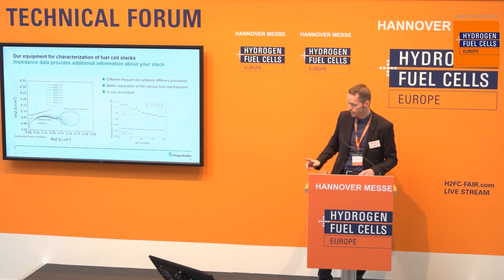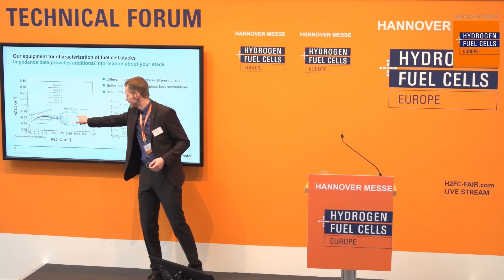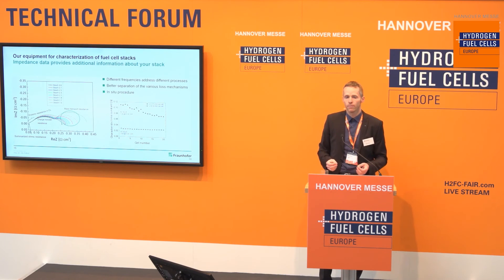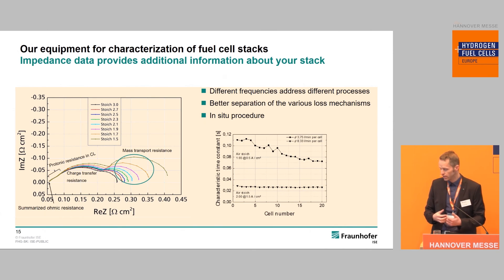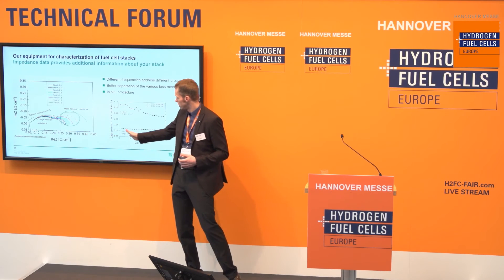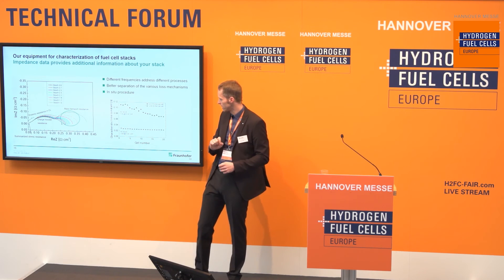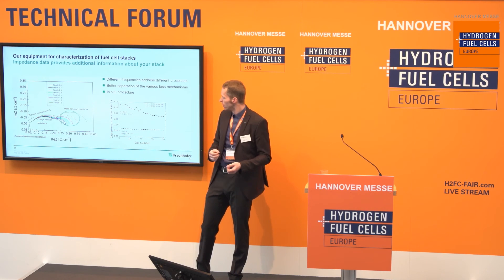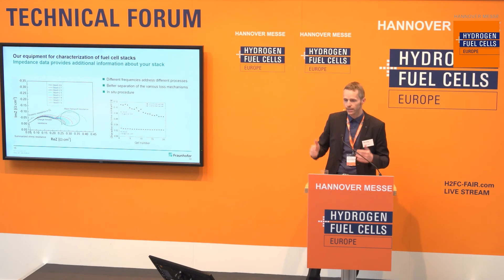Another example uses the low-frequency impedance region. By analyzing this area, we can extract information related to gas flow through the channels of each single cell. Using this information, we can derive a gas flow distribution within the stack without inserting any probe, gas sensor, or other instrument into the flow field channels. We are working on establishing this as a real characterization method for obtaining gas flow distribution inside a fuel cell stack non-invasively.